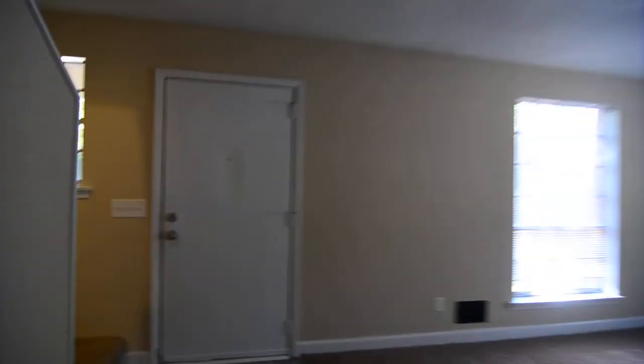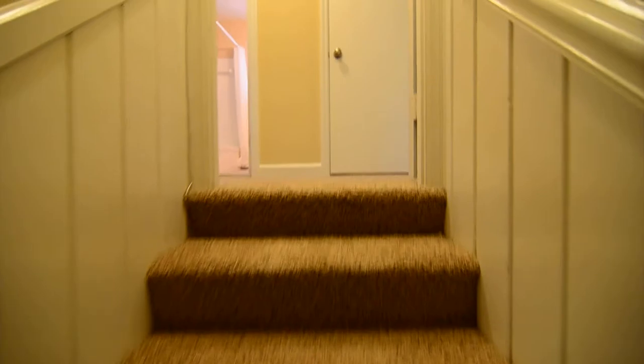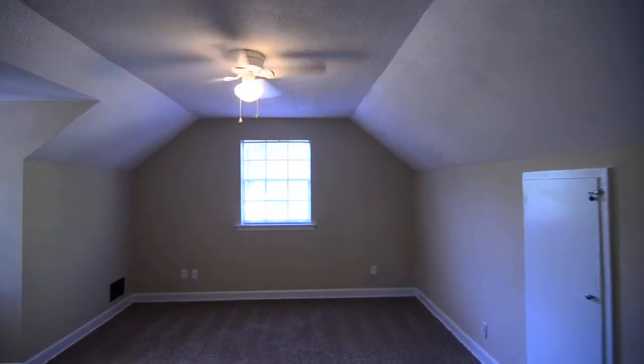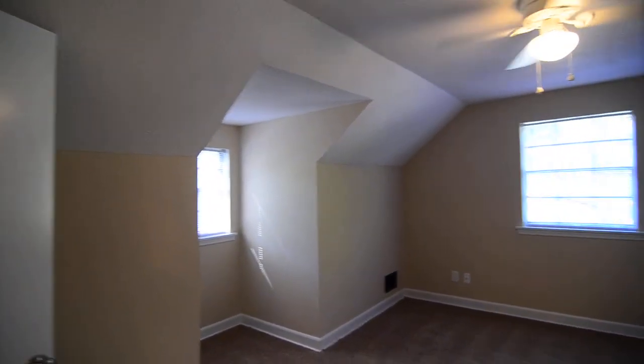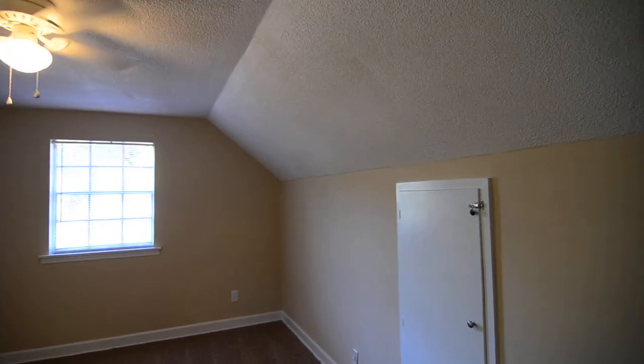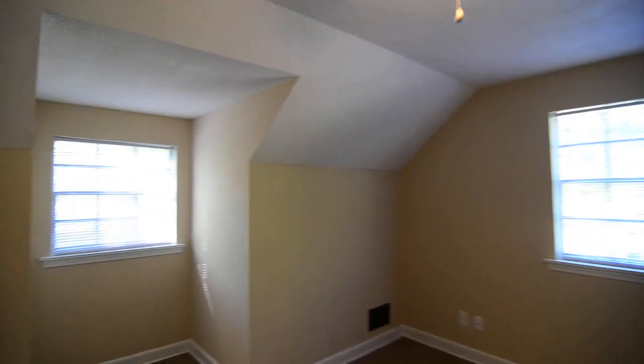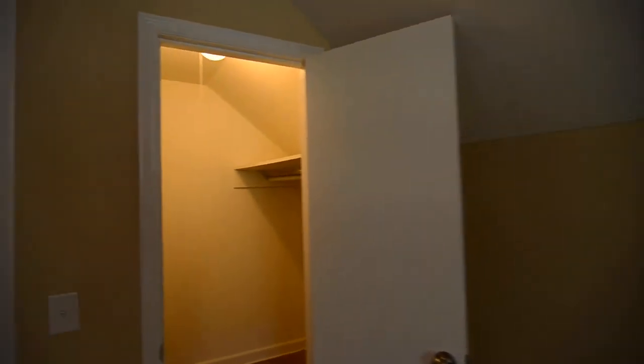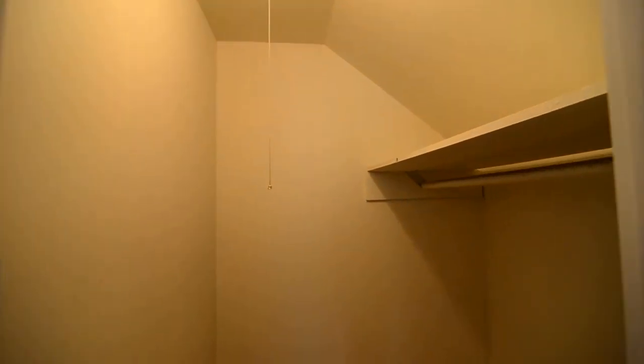We'll go back to the living room and take the stairs to the second level. Up on the second floor we have two pretty much identical bedrooms off the hall. Both have ceiling fans, sloped ceilings, and a nice large dormer window facing the front. One of the bedrooms has a walk-in closet.